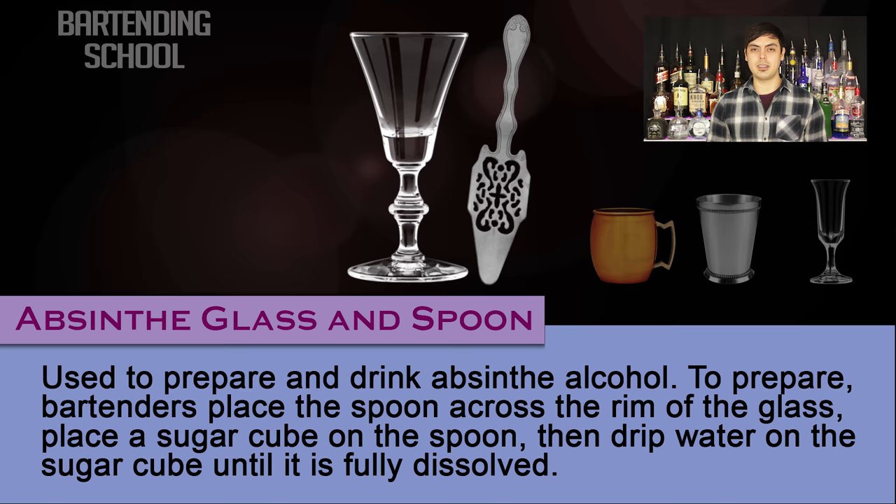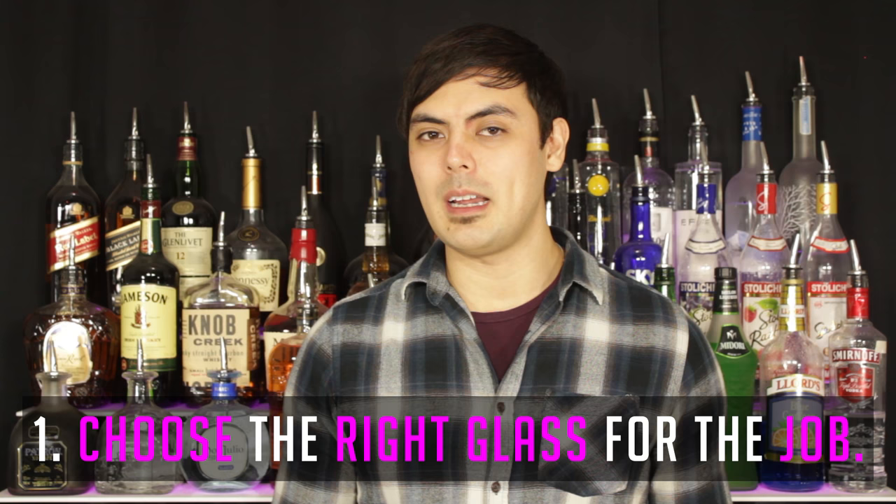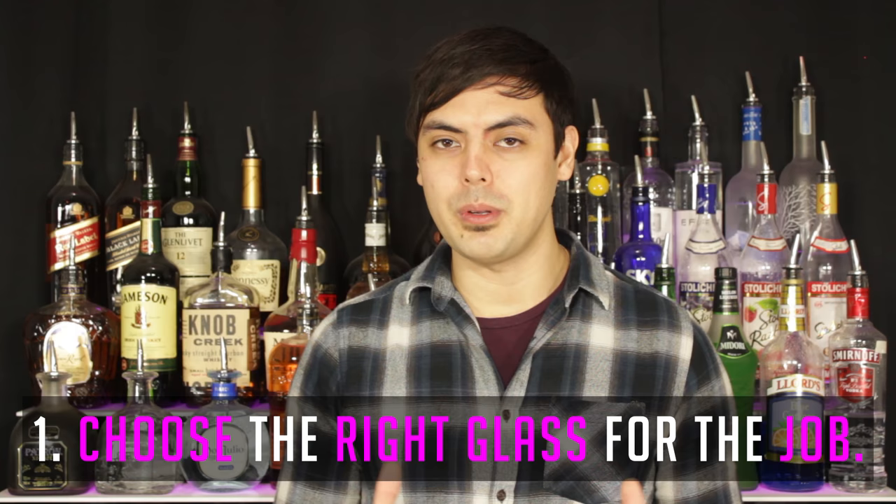And that, ladies and gentlemen, is the glassware found at bars. Now here are two key points about glassware that you should know. One: bars don't typically hold all these glasses that I mentioned. They usually just have a select few. So it's up to you to decide which glass available is appropriate for the job.